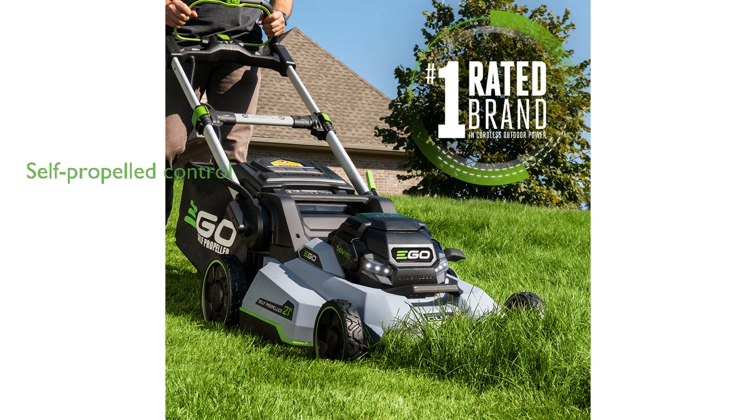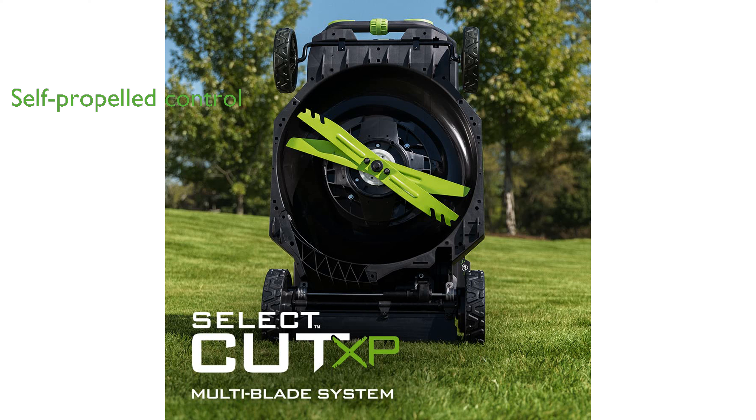The TouchDrive self-propelled technology provides complete control at your fingertips, making mowing a breeze with adjustable speed settings.